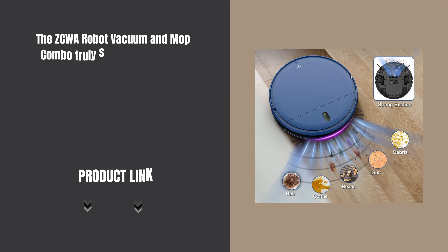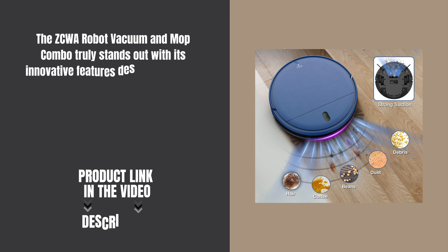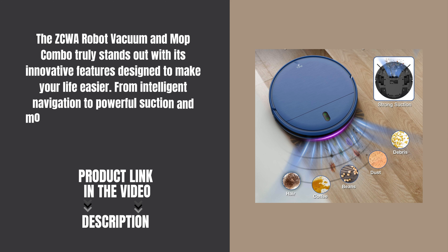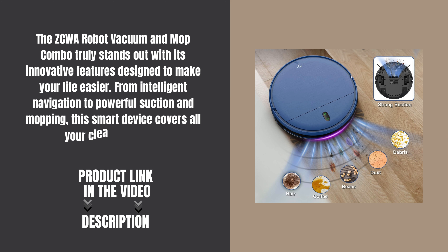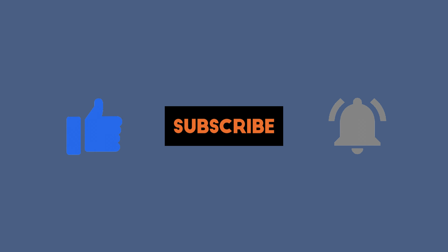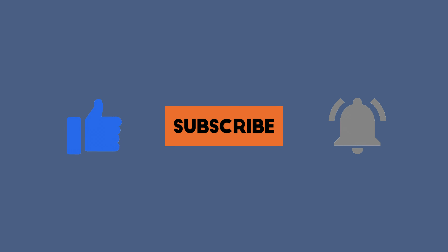The ZCWA Robot Vacuum and Mop Combo truly stands out with its innovative features designed to make your life easier. From intelligent navigation to powerful suction and mopping, this smart device covers all your cleaning needs. Product link in the video description. Thanks for watching — don't forget to like, subscribe, and hit the notification bell for more smart videos.